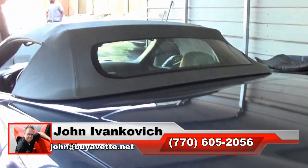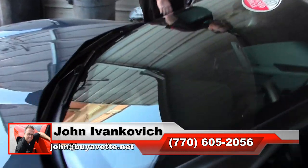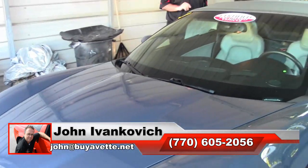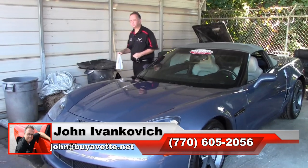As always, subscribe to that YouTube channel so you can be the first to see all this new inventory. And if we can help you with any of the other hundreds of Corvettes or classic cars, just let us know. We'll see y'all out on the road. We'll see you next time.